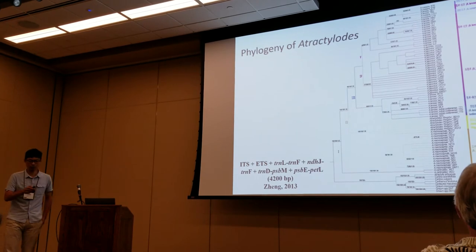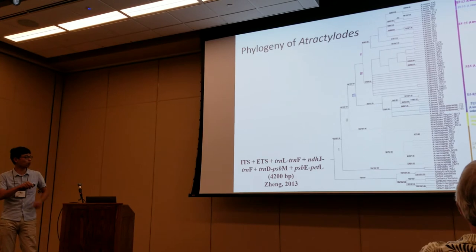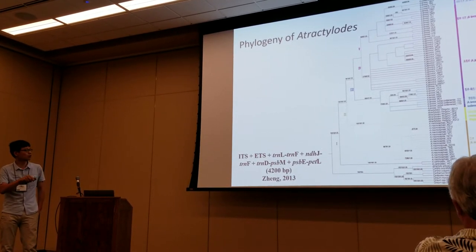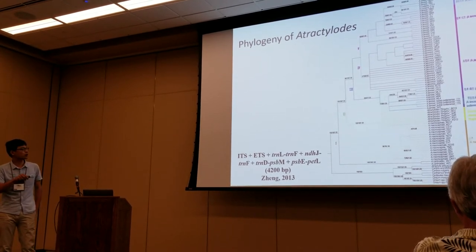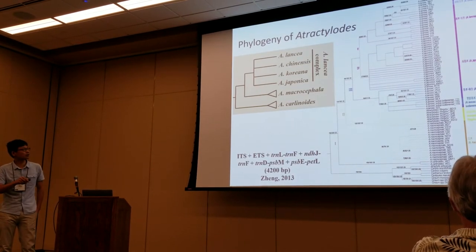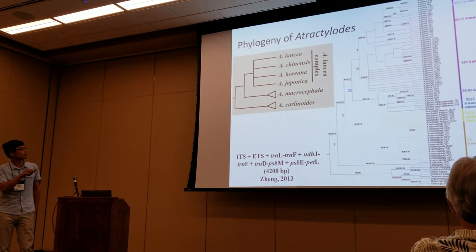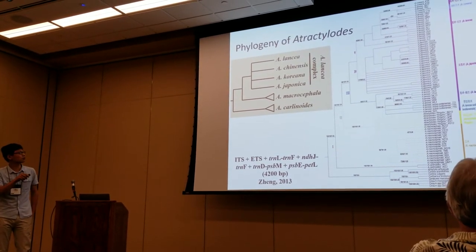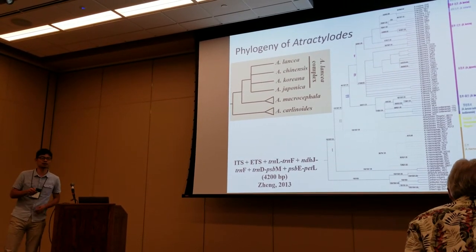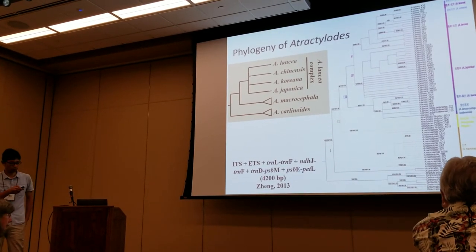In the last year, a PhD student from our lab employed four more markers — one ITS and three chloroplast fragments — and tried to resolve this phylogeny. Although she got a little improvement in resolution, the relationships within the lancea complex are still poorly resolved. That means we need markers much more powerful to resolve this problem.